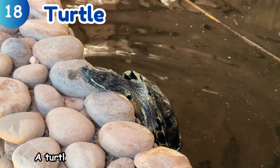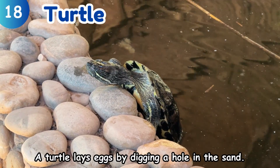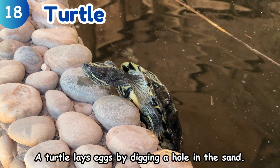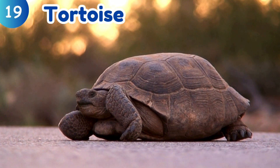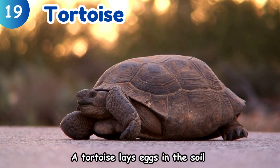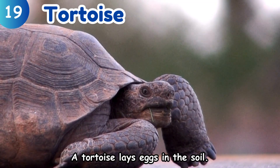Turtle. A turtle lays eggs by digging a hole in the sand. Tortoise. A tortoise lays eggs in the soil.